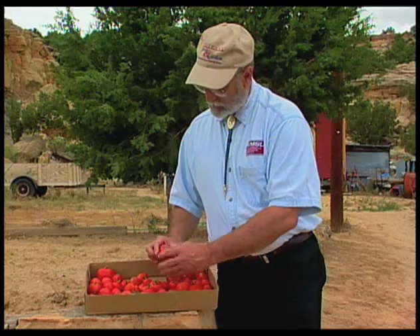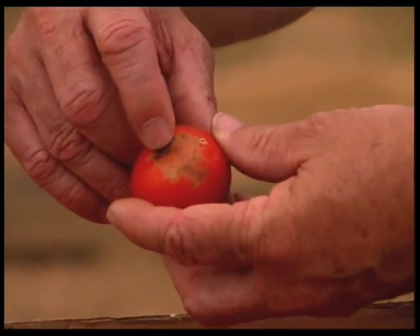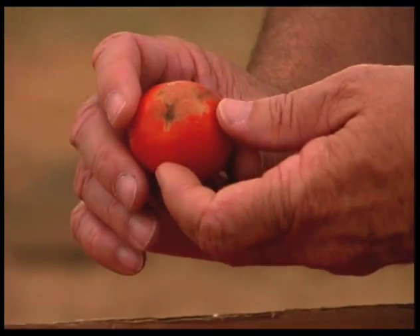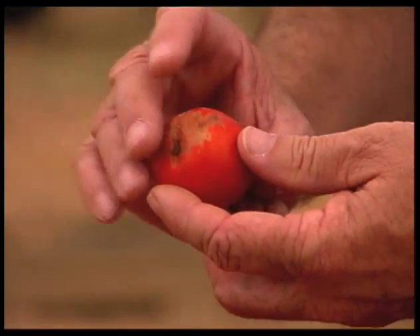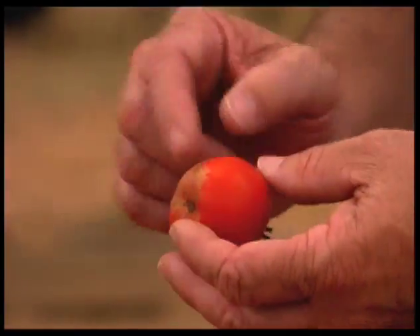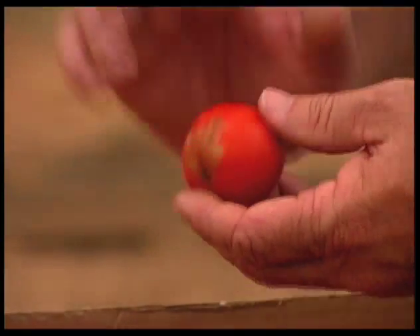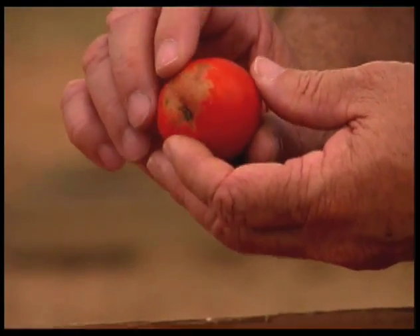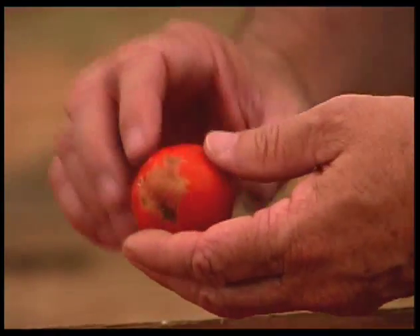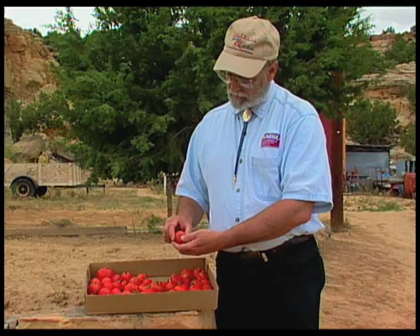Again, we've got some blossom end rot coming from the calcium problem — again, it's a water problem. But we're also seeing some scarring. This one looks very much like the plant wilted at some point, and as it wilted the stem went to the ground. The ground was hot, and it essentially scalded itself when it touched the hot ground. This was in late afternoon — the soil was hot and the tomato just kind of settled down to the ground and scalded itself.